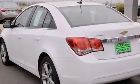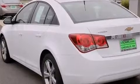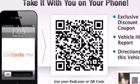Heated seats, air conditioning, cruise control, a leather-wrapped steering wheel, a passenger-side vanity mirror, front airbags, rear seat child-proof door locks, a pass-through rear seat, and steering wheel mounted controls.